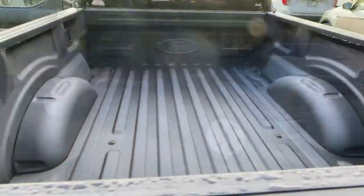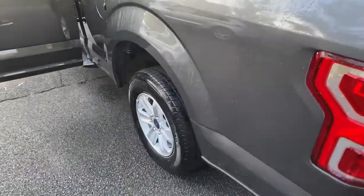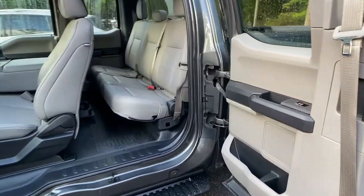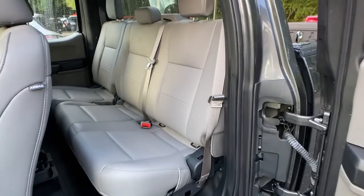The following are some of this vehicle's highlighted options: fog lamps, electronic stability control, cruise control, four-wheel disc brakes, power door locks, and power steering.